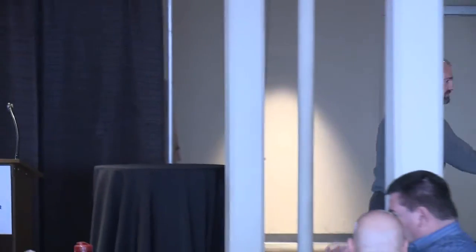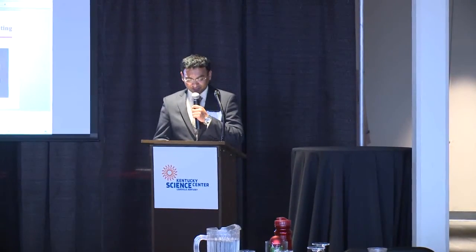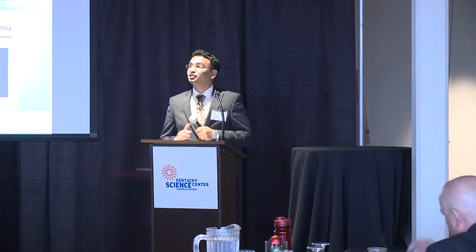Thank you all. Thanks a lot, Stuart. Next we'll have Mr. Kevin. We'll take a short break — 10 minutes.